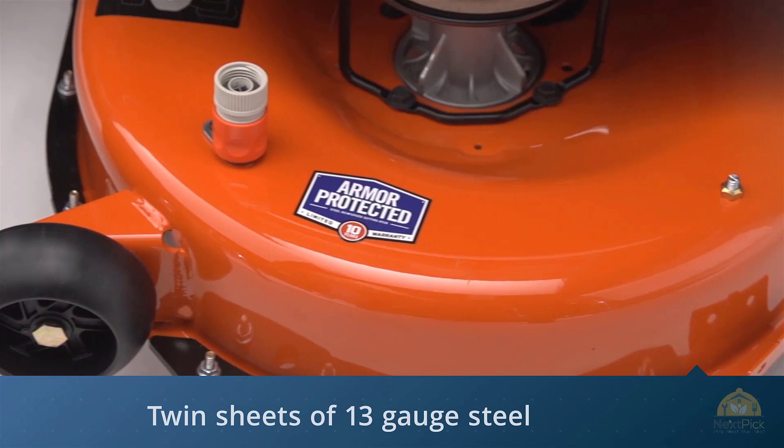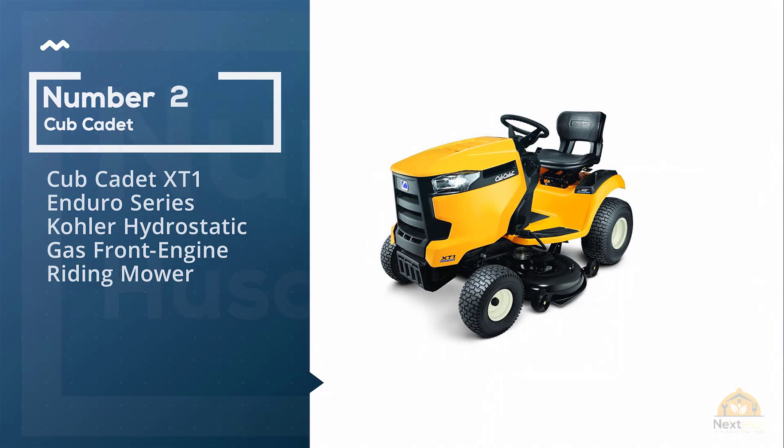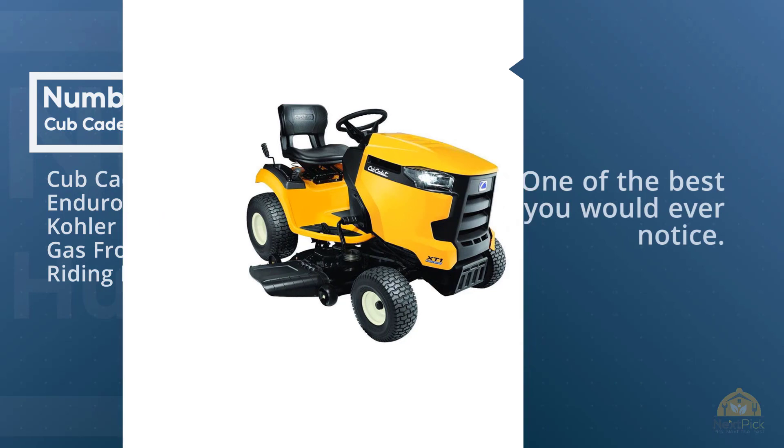A differential increases your traction when moving wet grass or navigating inclines, and two anti-scalp wheels protect your turf from damage. Number two: Cub Cadet XT1 Enduro Series Kohler hydrostatic gas front-engine riding mower. There are numerous lawnmowers available in the market, but the Cub Cadet is one of the best you would ever find.